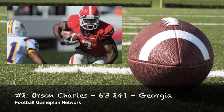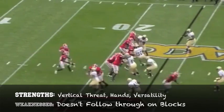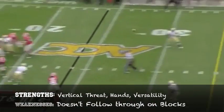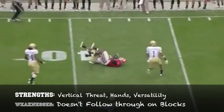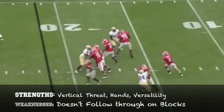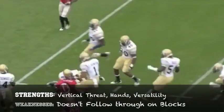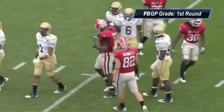Orson Charles out of Georgia is a guy that reminds me a lot of Shannon Sharpe and also Vernon Davis, in that he's that type of vertical threat with great hands. He has the versatility where you can flank him out and take the one-on-one matchups with the strong safety or linebacker. Where he doesn't excel is that he doesn't follow through on his blocks. If he can improve that and get more physical at the point of attack, this is a special player.